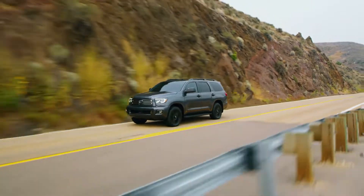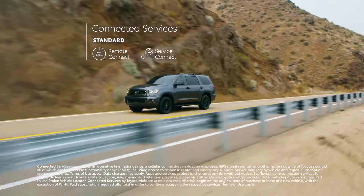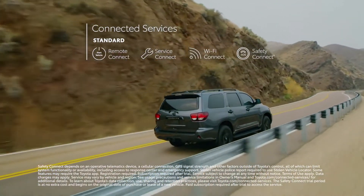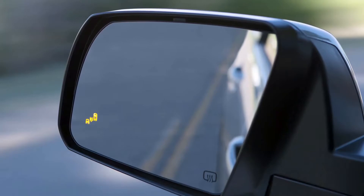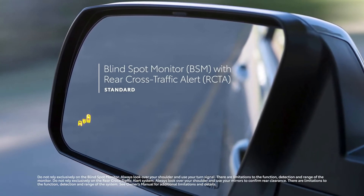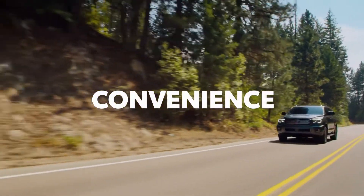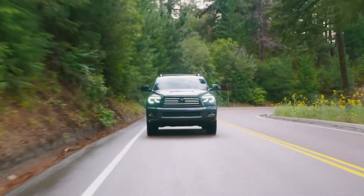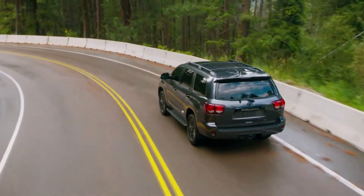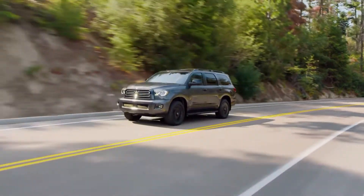The 2022 Toyota Sequoia TRD Pro, starting MSRP $80,030, combines powerful styling, refined comfort, and extreme go-anywhere capability. This seven-person model sports a unique Toyota heritage grille design and several TRD Pro-exclusive features, including 18-inch forged alloy wheels, Rigid Industries fog lamps, 2.5-inch FOX internal bypass shock absorbers, a red TRD logo on the skid plate, a tube-style roof rack, and many other TRD components. This model also features the connected services by Toyota Premium Audio with remote and navigation package and a 14-speaker JBL display audio system.